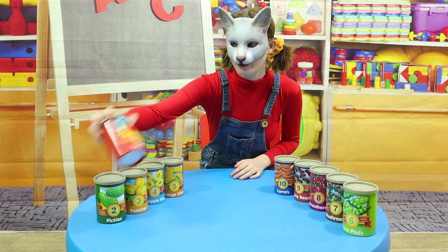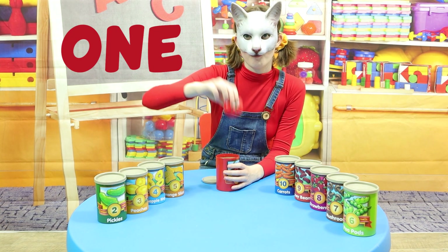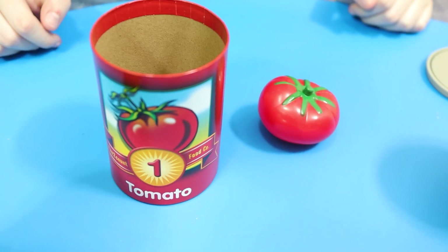Let's start with number 1! 1 tomato! 1 red tomato!